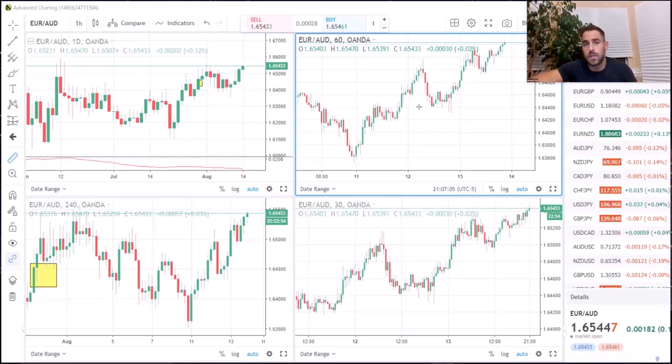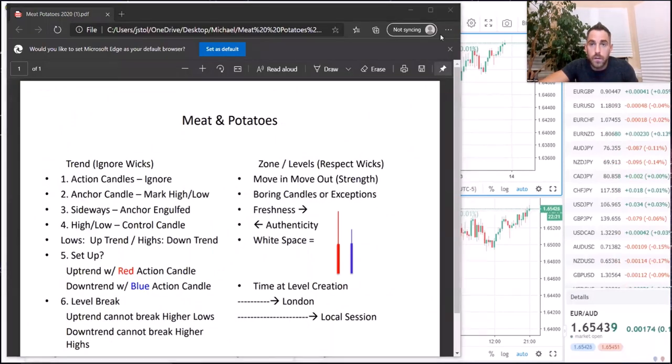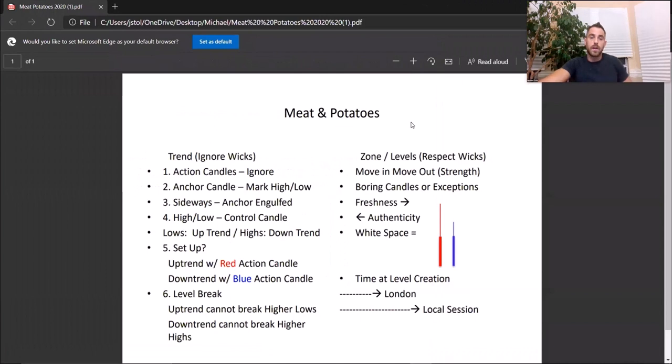For those of you who haven't seen this, this is a style of trading called meat and potatoes. The reason it's called meat and potatoes is because that's all you need to survive. If you can learn and master this one style of trading, that's all you need to be successful in the markets. I'm going to share a file with everybody — download it, screenshot it. This is a sheet we're going to be using; these are the rules we'll reference throughout the session.